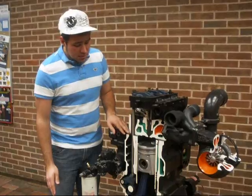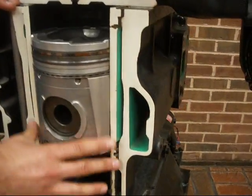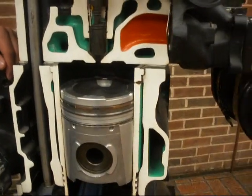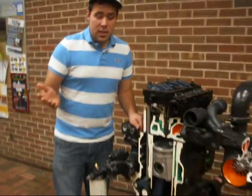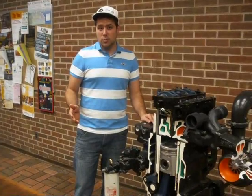Another interesting thing about this particular engine is that it is a sleeved engine, which means that when you go to rebuild it, this whole sleeve comes out and is replaced rather than reusing a worn cylinder or boring to a larger diameter. This has been a basic explanation of how a four-cycle turbo diesel engine works.